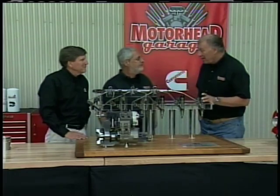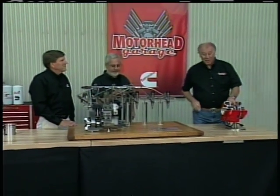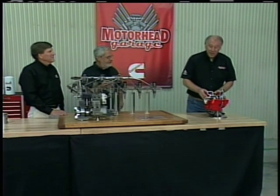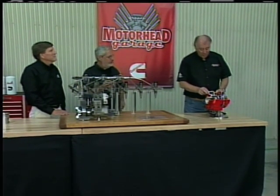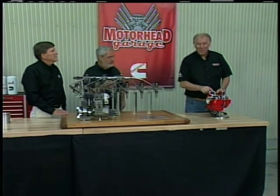Folks, speaking of speed, take a look at this right here. This is their latest in turbochargers — it's called the variable geometry turbocharger. We're going to show you all about this right after the break. Stick around.